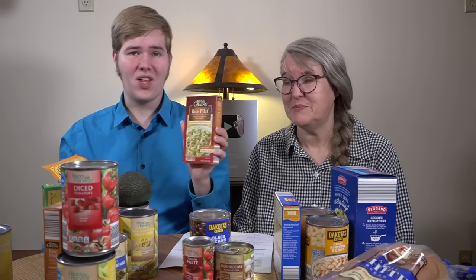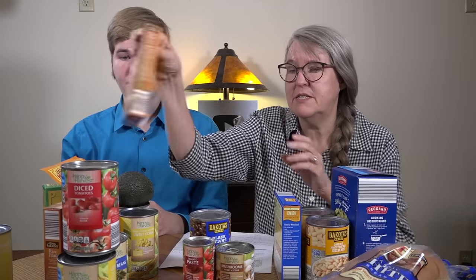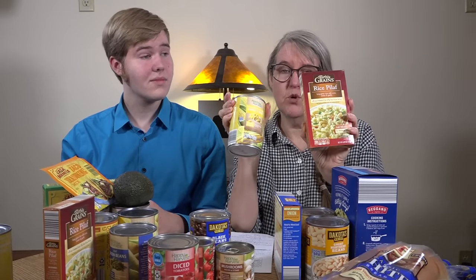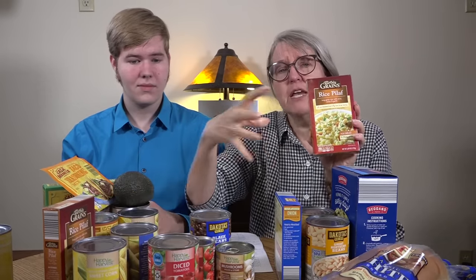The first tip is to think outside of the box — and we mean that quite literally. This rice pilaf would not go very far on its own, so we're not going to make it according to the instructions. Instead, we're going to add it to a casserole or mix it into soup, or maybe make it as directed and then add more rice or even a box of pasta to it. There are so many ways to stretch something beyond what it's designed to do.